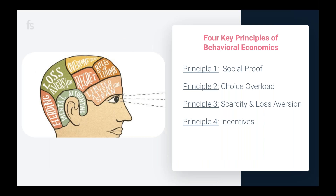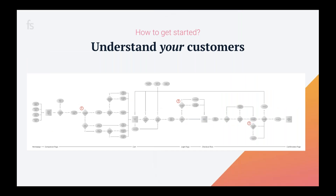For e-commerce companies, it is so important to use behavioral economics principles to drive your testing strategies throughout your customer journey. It's not only going to help you increase your online revenue and demonstrate the true value of your testing program, it's going to provide a lot of insight into who your customers are and what motivates them. Today we'll talk about social proof, choice overload, scarcity, loss aversion, and incentives.